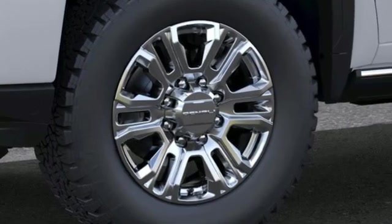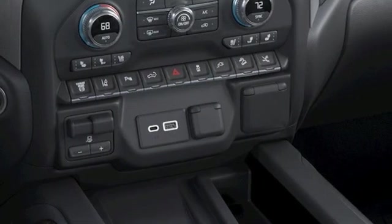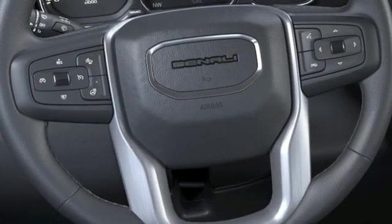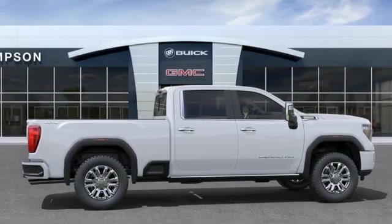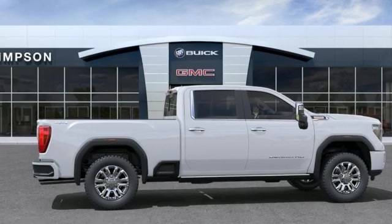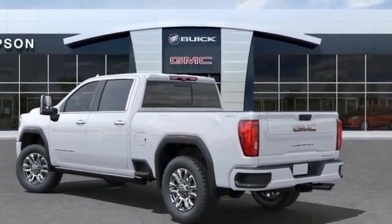V8 engine, four-wheel drive, driver selectable mode, trailer brake controller, integrated navigation system, Wi-Fi hotspot, heated and ventilated leather bucket seats, mirror-mounted spotlights, electronic shift on the fly, auto-dimming rear-view mirror, and automatic transmission.